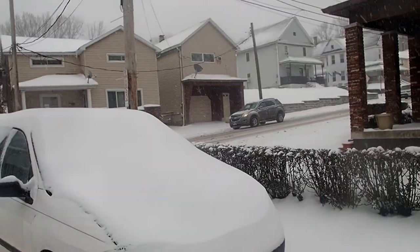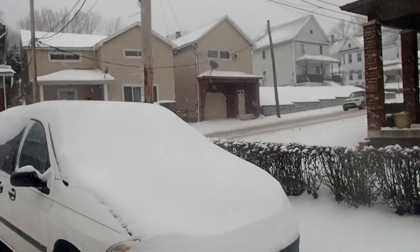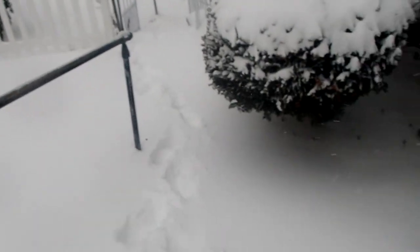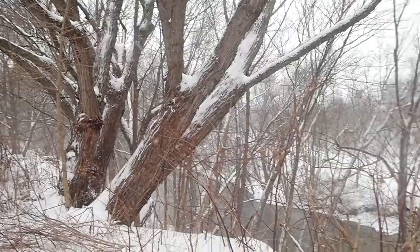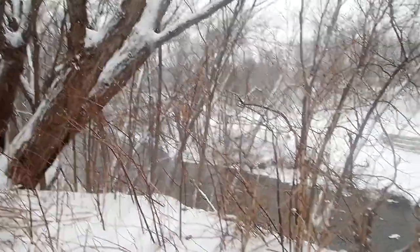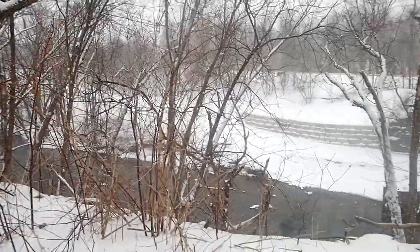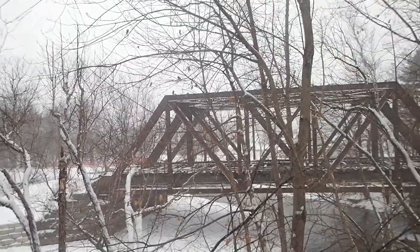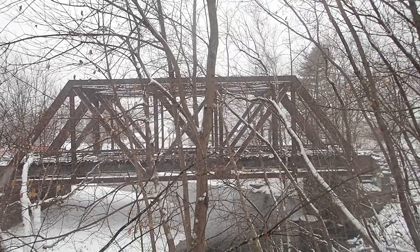So how much snow has completely fallen? Hard to say because of the wind — that's the complicating factor as to what's going on. And here we'll go for a more picturesque view of the Lackawanna River and the bridges at Oliphant.